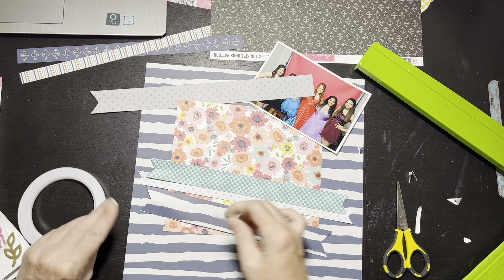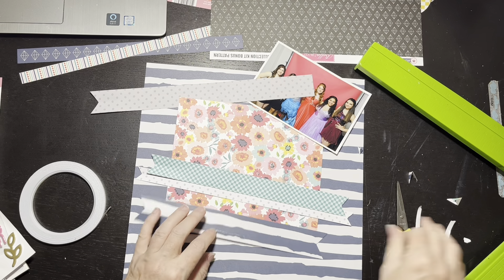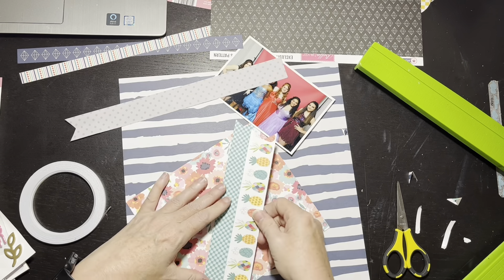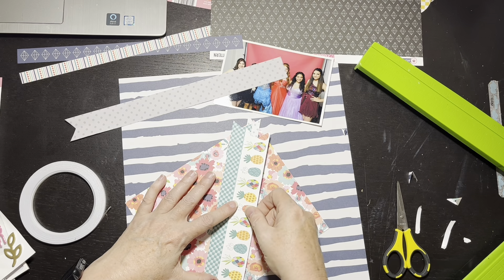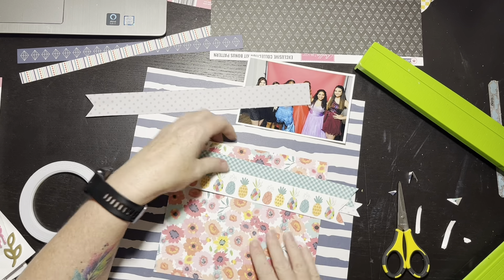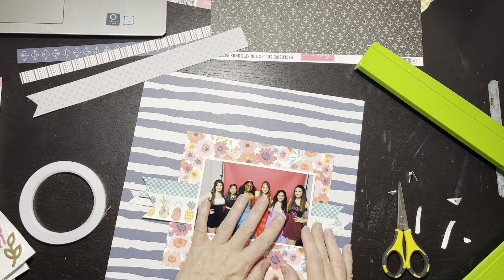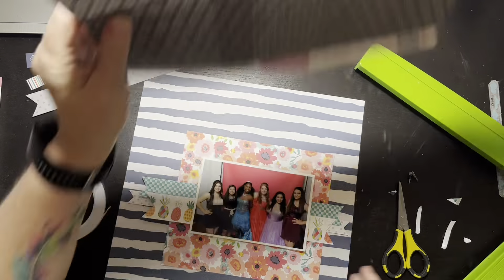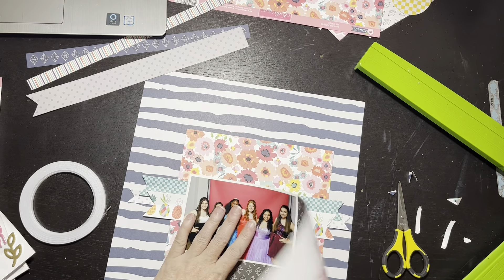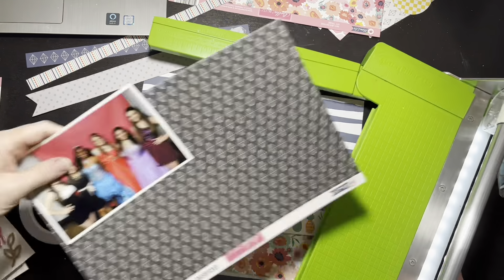Oh my gosh, y'all — foam girl here didn't use a single piece of foam tape. I didn't! I started looking at the layout after I was done and I was going, 'Christine, you didn't use any foam tape.' The title is foam letters, so that's got some dimension, and I have some chipboard stuff, but I didn't use any foam tape. Is that not shocking? It's shocking to me. I didn't even think about it.